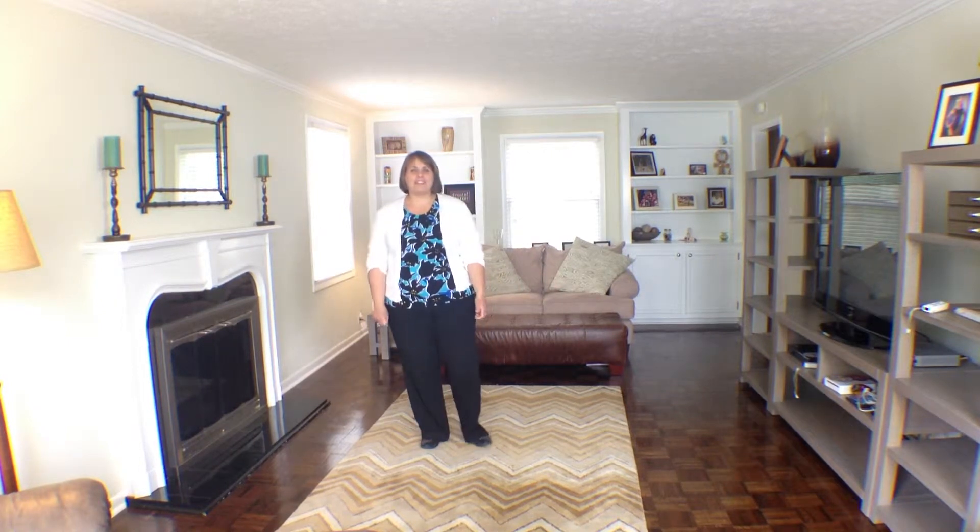Welcome inside this beautiful home at 605 North Bittersweet. I'm standing in the living room. This room has four large windows that let in lots of light, and it's got a beautiful fireplace and hardwood floors. This home is so warm and inviting, you will enjoy living here.